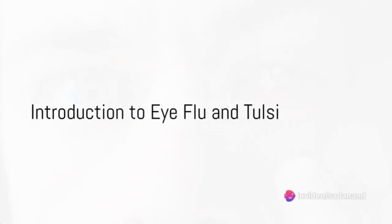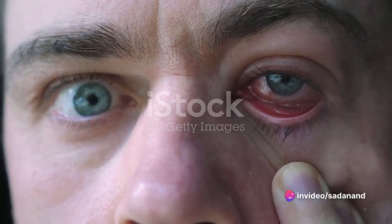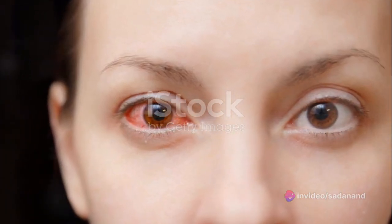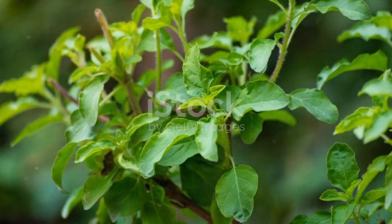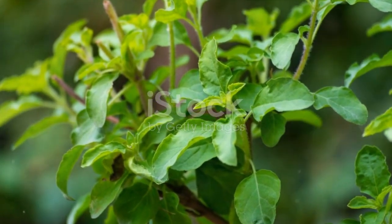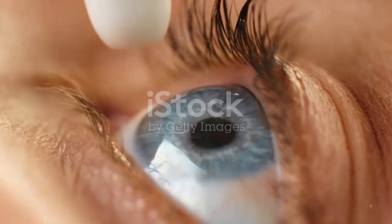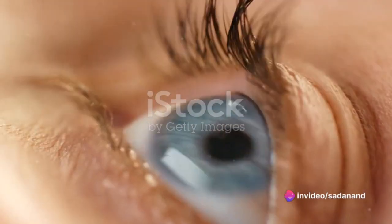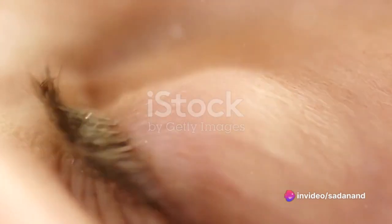Ever found yourself squinting through irritated red eyes, battling a bout of eye flu? A common ailment, eye flu or conjunctivitis can be quite the bother. But did you know you could use a household herb to alleviate your discomfort? Enter Tulsi, or Holy Basil — a powerhouse of antioxidant and antibacterial properties, perfect for tackling eye infections.